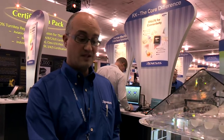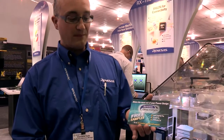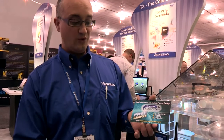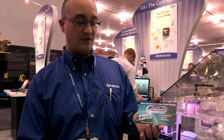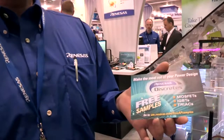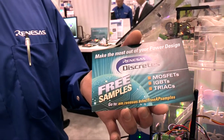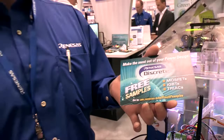For our analog and power products, we have a promotion going on right now. If you go to www.am.renaissance.com/free-AMP-samples, you can get free samples on MOSFETs, IGBTs, and TRIACs. Thank you.